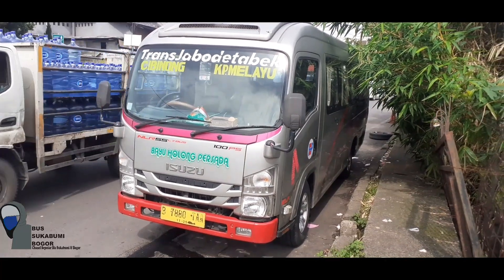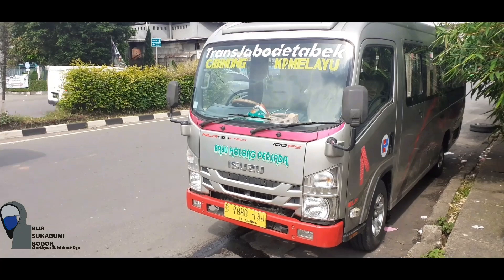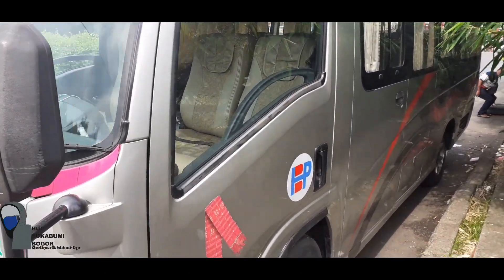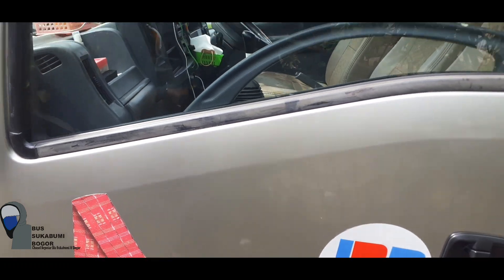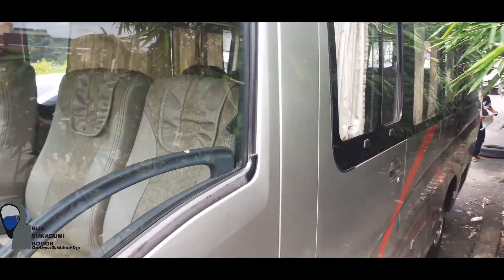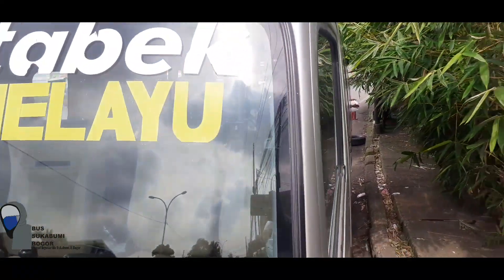Ternyata unit elep ini diturunkan untuk mem-backup bus Bayu Holong Persada yang besar yang rusak. Dari 5 unit, 2 unit rusak. Agar penumpang Cibinong Kampung Melayu ini tidak terlantar, maka dioperasikanlah 2 unit elep Cibinong Kampung Melayu. Asalnya ini adalah unit elepnya Celengsi Kampung Melayu, jadi diperbantukan untuk melayani rute Cibinong Kampung Melayu.